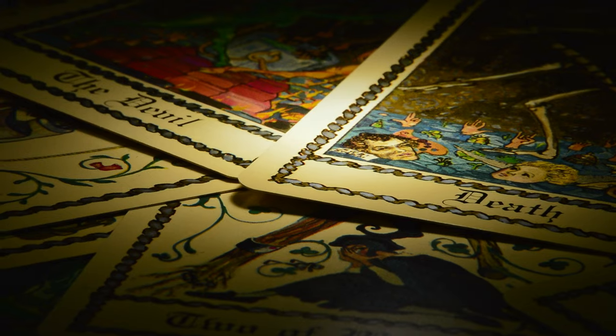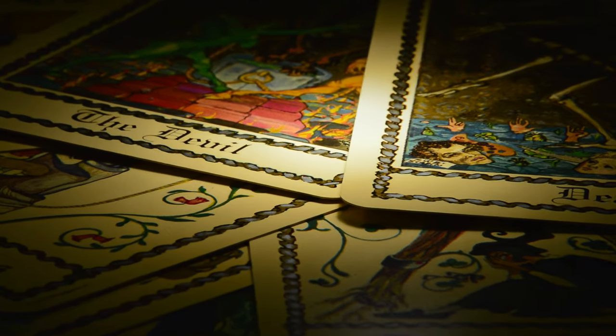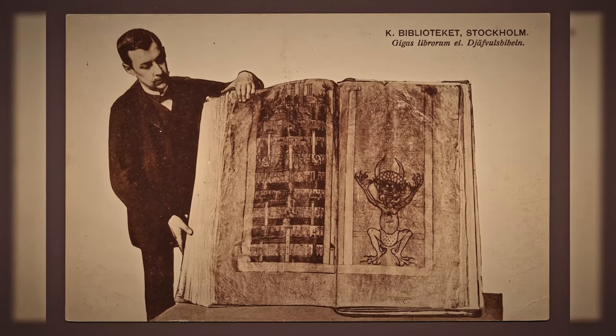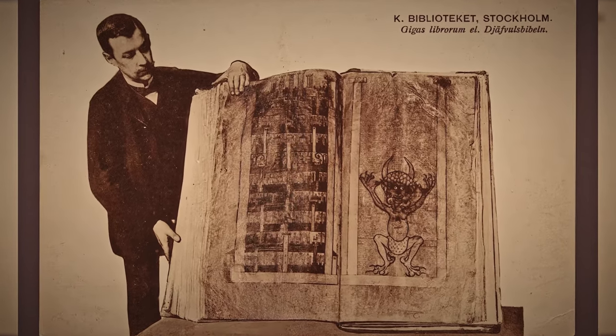The Codex Gigas, known as the Devil's Bible, is the world's largest illuminated manuscript from medieval times. It is a true behemoth, measuring 36 inches across and weighing 165 pounds.